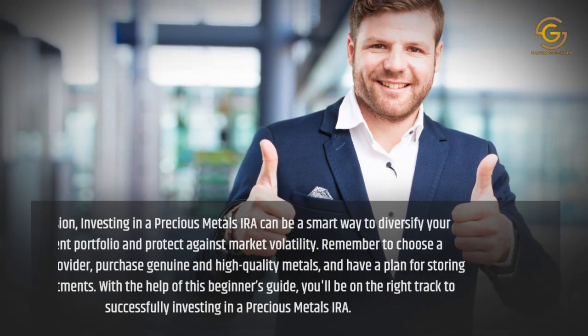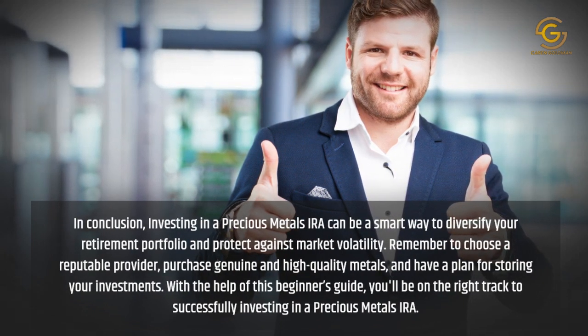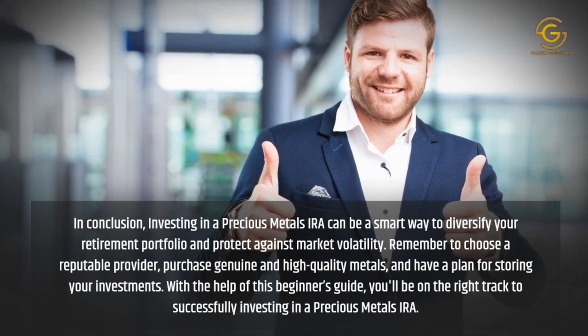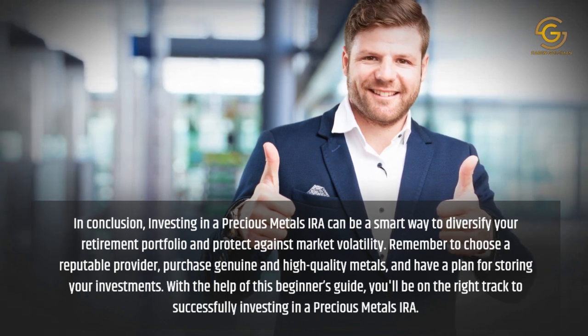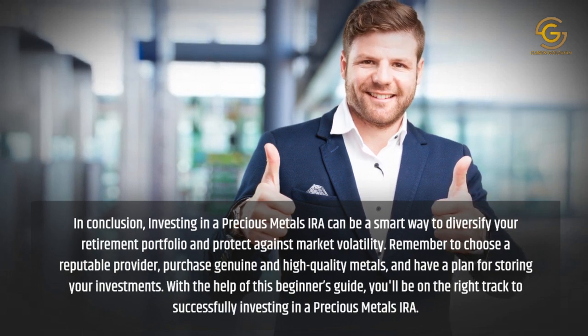In conclusion, investing in a Precious Metals IRA can be a smart way to diversify your retirement portfolio and protect against market volatility. Remember to choose a reputable provider, purchase genuine and high quality metals, and have a plan for storing your investments. With the help of this beginner's guide, you'll be on the right track to successfully investing in a Precious Metals IRA. For more information, visit www.preciousmetalsIRA.com.